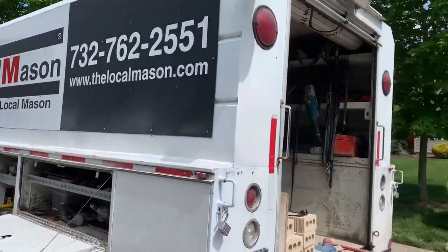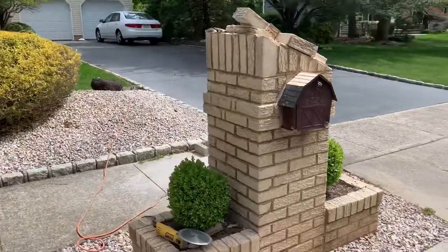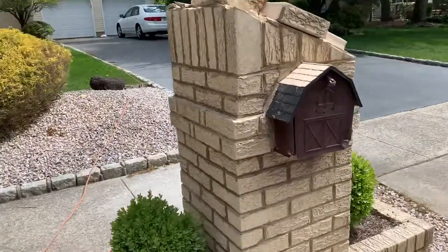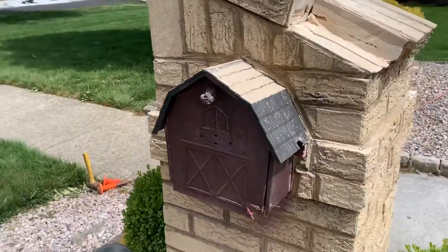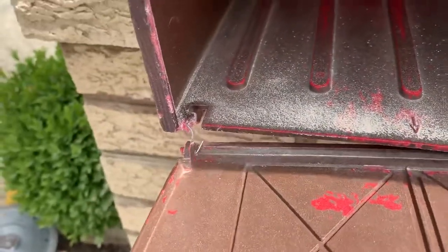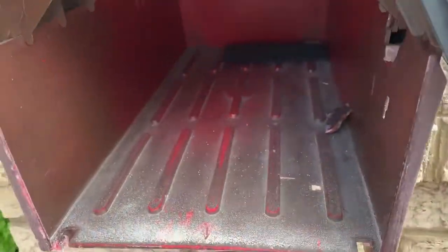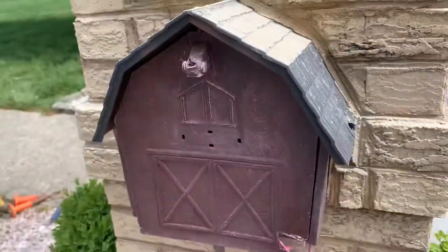Good morning guys, it's another beautiful morning. I'm in Manalapan, New Jersey. This owner has a nice brick masonry built mailbox, but this box is broken and his mail is flying all over the neighborhood. He will not change it, but there is an issue.